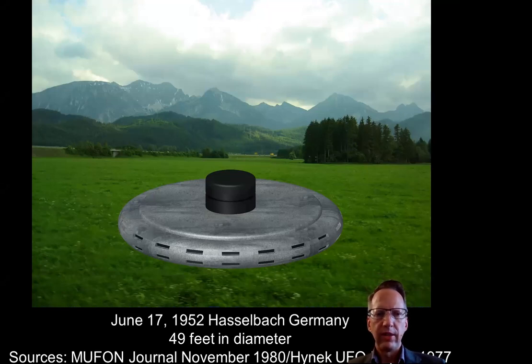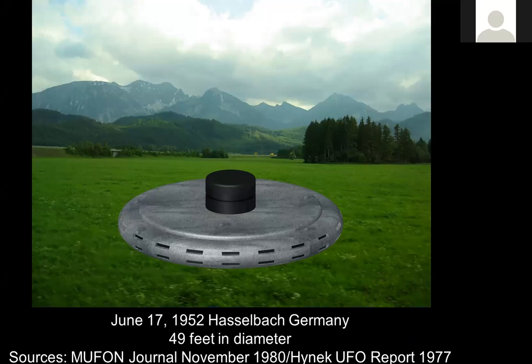Our first case date here is June 17, 1952, Hasselbach, Germany. We'll set up the scene here.